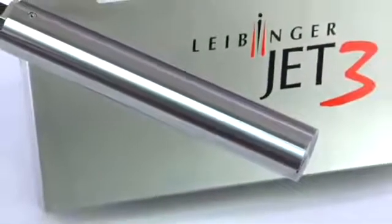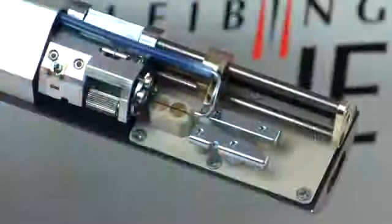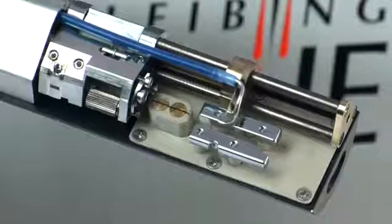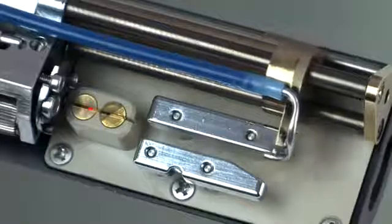New, round, and sturdy — the new printhead is easy to integrate, mountable in all directions, and has remarkable performance characteristics. Even after a long shutdown, the enhanced fully automatic Leibinger nozzle seal guarantees an immediate start and a clean print.